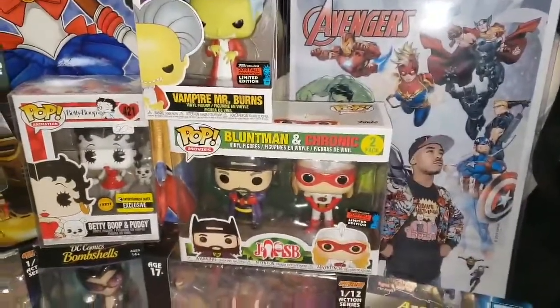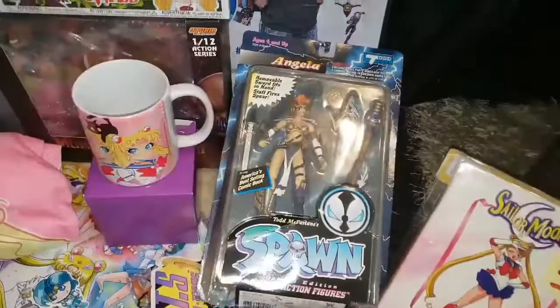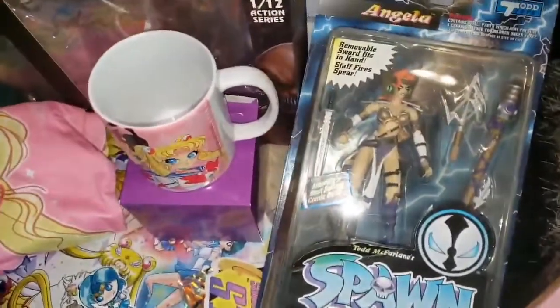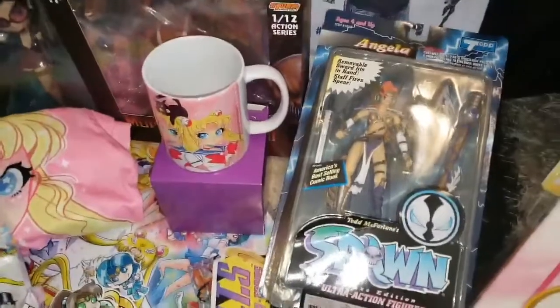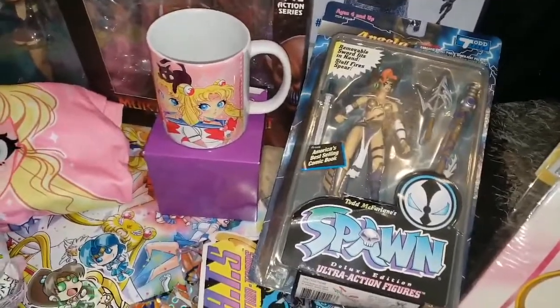Right here next to that we have the Avengers picture from the free Geico photo op. Next we have Angela from Spawn — definitely happy to start collecting these figures again. I had them as a child, but once you get to a certain age and your parents tell you to get rid of your figures, you don't have them anymore. So now I'm going to start back collecting Spawn figures — definitely one of my favorite characters, shows, and comics.